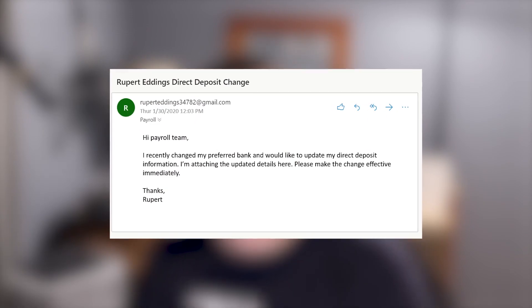Another phishing example would be an email requesting a direct deposit change. If anything sounds fishy, don't click reply — because the reply-to address can be different than what you expect. Instead, start a new email and send it to the person directly to verify. Also, make sure you have policies in place for direct deposits or buying gift cards in your company to prevent people from being manipulated into unauthorized changes.